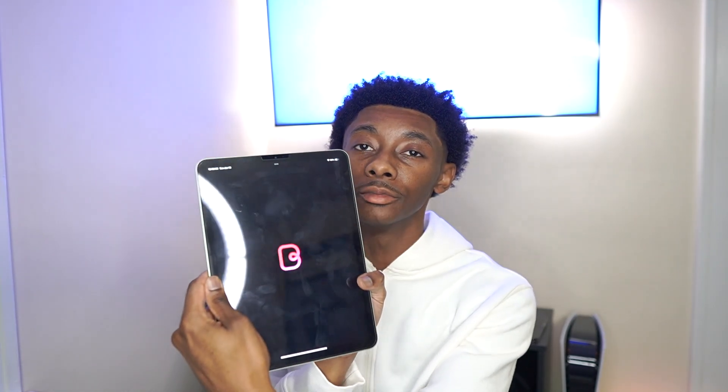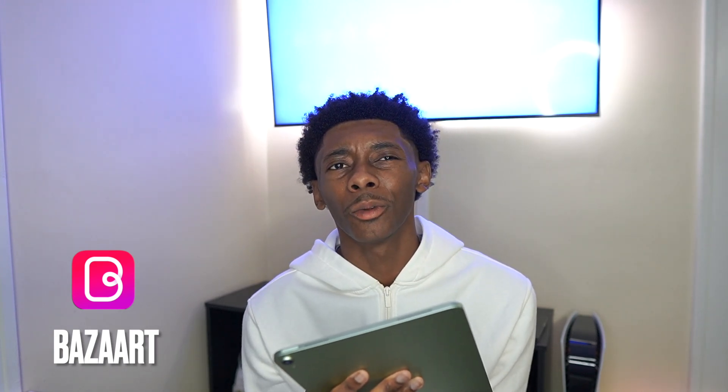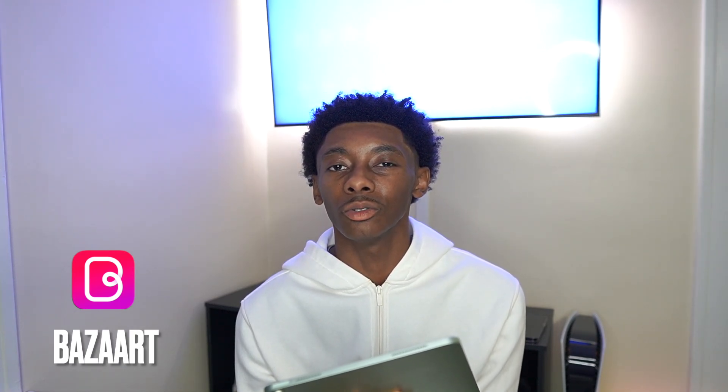This next one is the main one — my top app right here. I use Bazaart all the time. Y'all need to sponsor me. I've been doing a lot of work on Bazaart, saving stuff here. This app is really for graphic design all around — you can do whatever on here: make tags, pictures, mockups, everything. I got a couple mockup websites I could put in the description for y'all — the ones I use. I'll drop those in there too, no need to gatekeep.